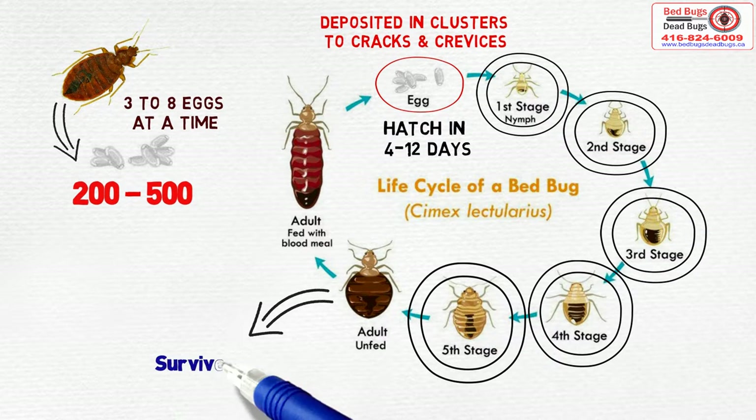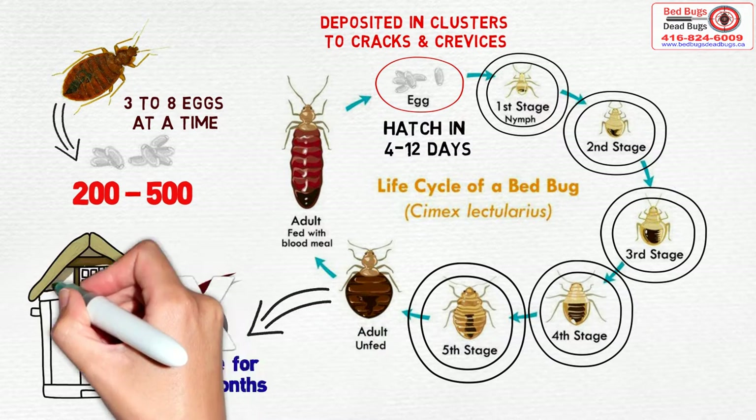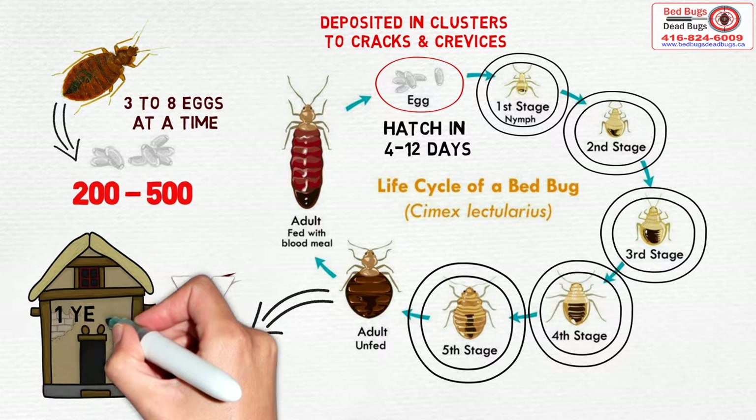Adult bed bugs can survive for six to seven months without a blood meal, and have been known to live in abandoned houses for one year.